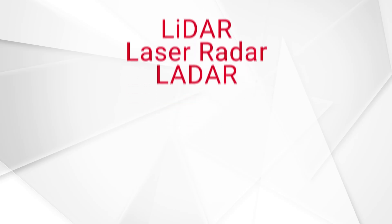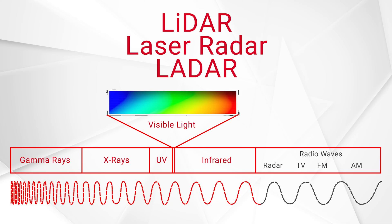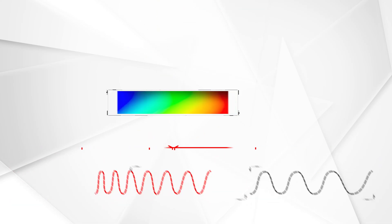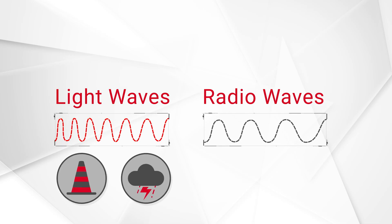LIDAR, laser radar, and LADAR all use frequencies from light wavelengths — both visible and invisible to the human eye — to map their surrounding areas. Light waves have higher resolutions than radio waves, which allow for much higher accuracies in the maps they create, but they are more impacted by environmental objects and weather conditions.